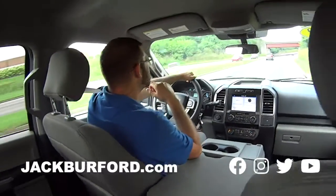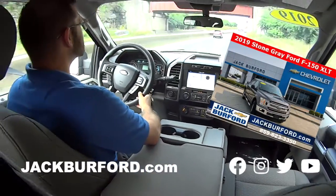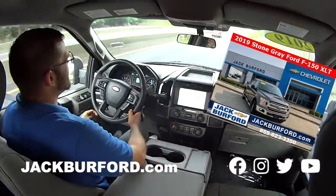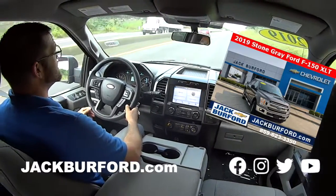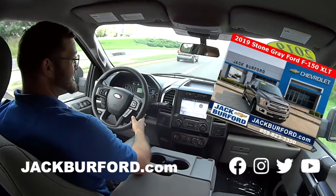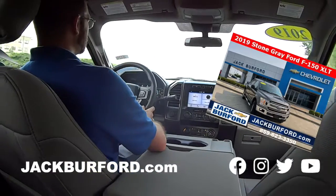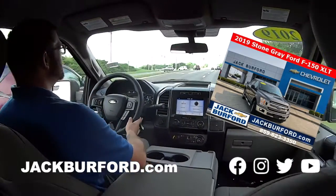Stevie, we're in this F-150 XLT, I do believe, correct? Yes, sir. All right, tell us about it. It's got the 5.0 V8 in it. Oh, another V8? It is — not like the 3.5 V6 like most of them have these days. So if you're looking for that old school sound, that good deep rumble, this one has it.